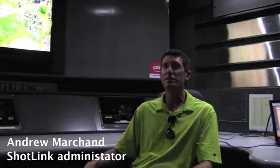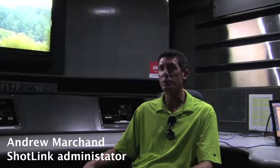Shotlink is the scoring and statistics system that was developed by the PGA Tour about 10 years ago, so we can do real-time live scoring during the actual golf tournament. It's entirely staffed by volunteers. We have an army of, in some cases, a couple hundred volunteers that help us as both walk-in scorers and laser operators.